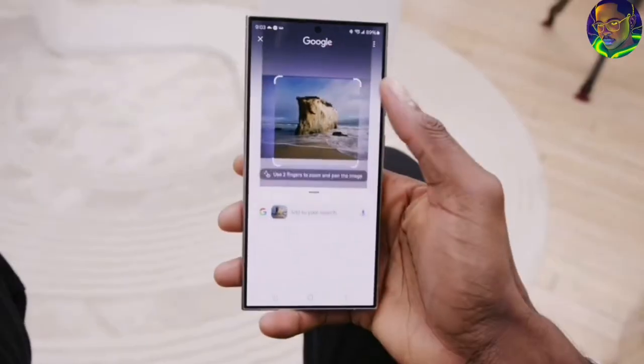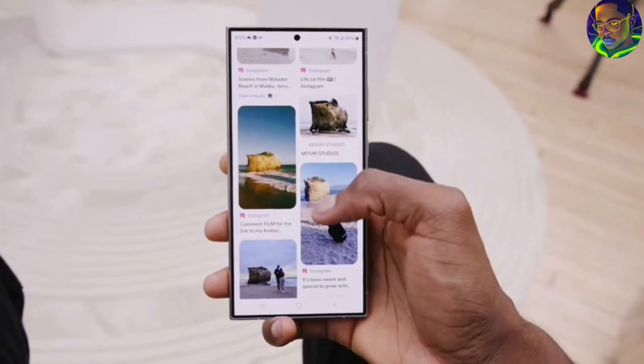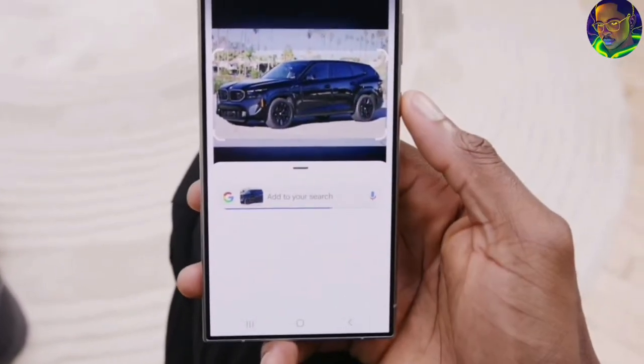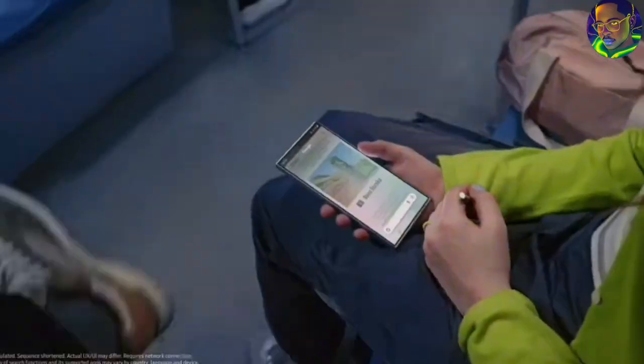Now for what we've all been waiting for — the AI features. The first AI feature is Circle to Search. Let's say you are going through your phone and see a particular image on your browser or any app or website — you can just circle that image, and automatically this AI feature will search for the image and give you all the information and history about it. I'm trying to make this as simple as possible so that anyone can easily understand it.